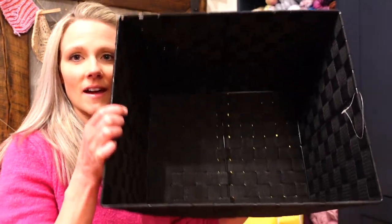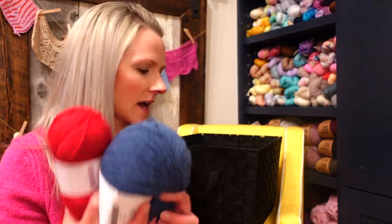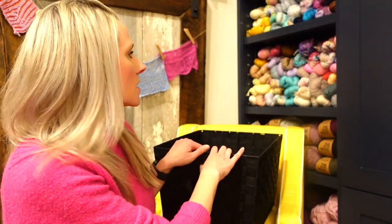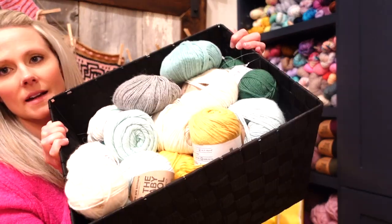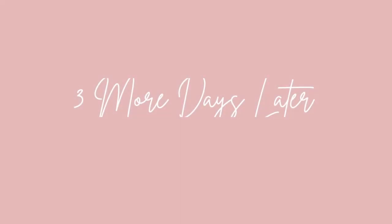I have another bin all cleaned out. What I've decided to do with this bin is put all my yarn ends and random bits of different yarns that are in ball form in here. Not very organized, but they all have a home and at least I know where to find them.